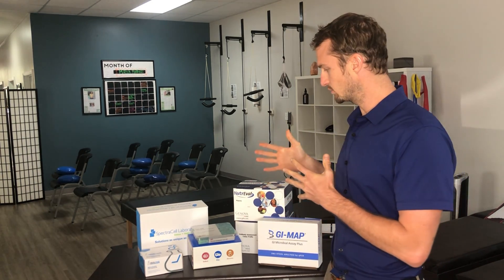Hi guys, Dr. Axe here, and I want to talk about all the testing that we offer. As you've maybe found out, conventional blood work is very limited in what it can show you, and so we have to rely on specialized tests to figure out what is causing your actual issue.